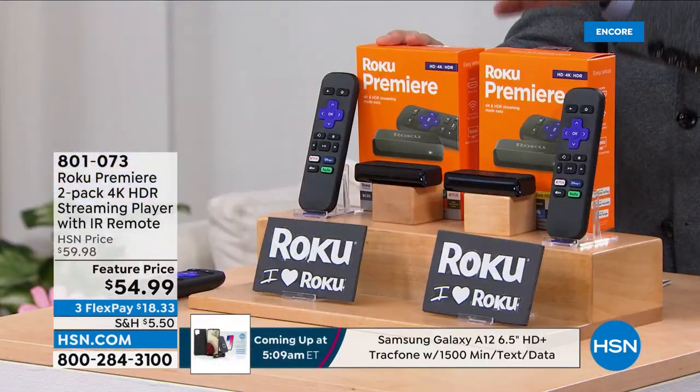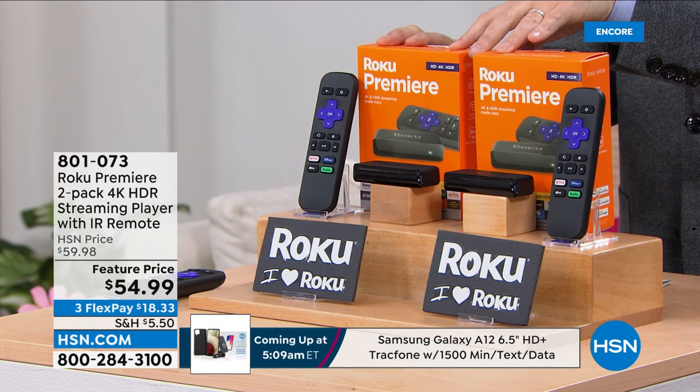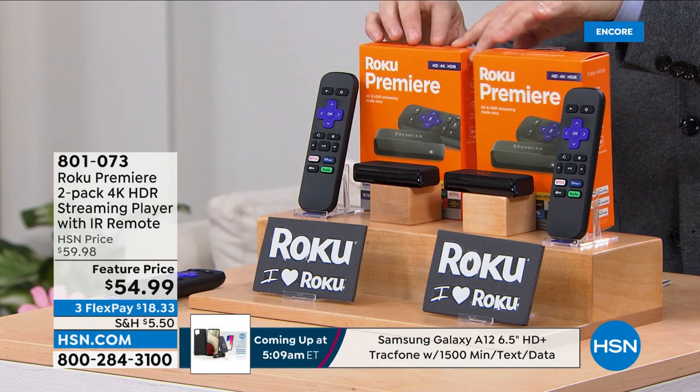Normally for one of these you'd spend between $30 and $40. We're going to do two of them at $54 and change, and send them to you with free shipping and handling. Very shortly you'll be saying, I love Roku.